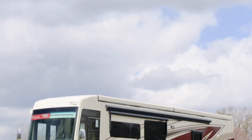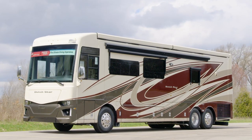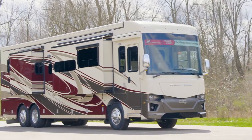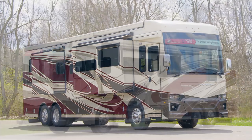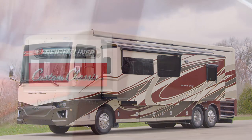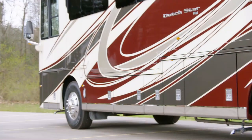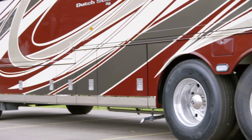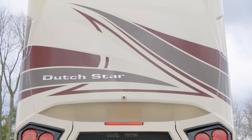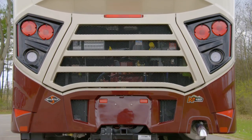The 2021 Dutch Star is available in 13 distinctive floor plans, ranging from 37 to 43 feet in length. Our tour has taken us through floor plan 4081, which measures 40 feet and 9 inches in length and features three power slide-outs, including a full wall slide. Each Dutch Star is built on either a Freightliner or a Spartan chassis, except for the 37-foot models, which exclusively feature the Freightliner chassis. All Dutch Star models are equipped with a Cummins diesel engine, offering 450 horsepower and 1,250 pound-feet of torque.